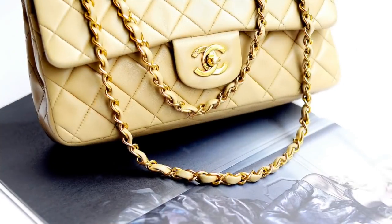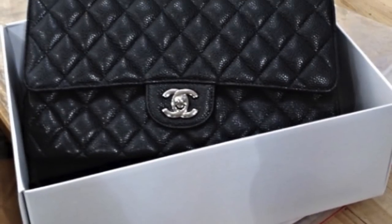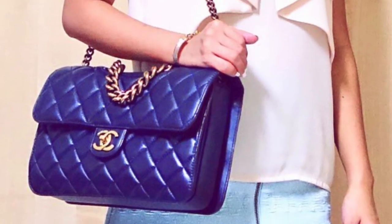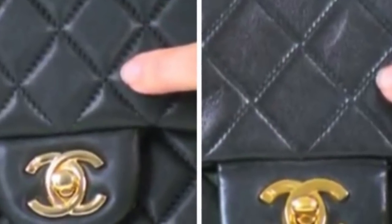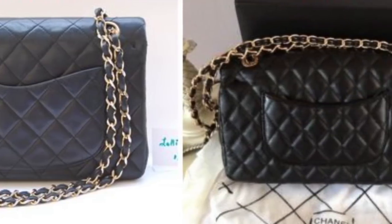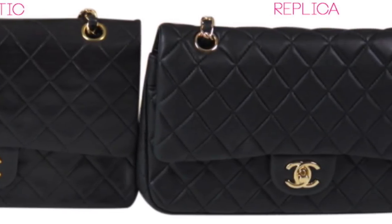Next up is Chanel bags. Chanel is a top designer brand that women all around the world love, with a reputation for being very expensive and classy. Many women love showing off designer Chanel bags on Instagram, but are these women just posting counterfeits? The best way to tell is by looking at the stitching — when the bag is closed up, the stitching on the front flap should line up with the rest of the bag. If it doesn't, the flap was made separately and it's a badly made fake. Don't buy it.